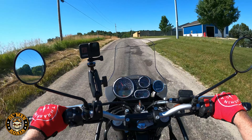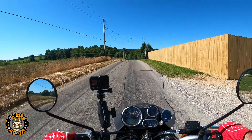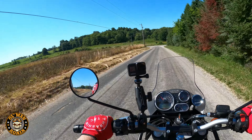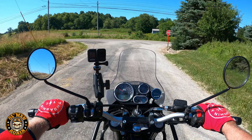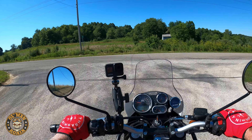Buffeting doesn't bother me at all. I rode most of my life without even a helmet or a windshield, so it just doesn't affect me. My longest trip was 15,000 miles on one trip and I just don't get bugged by that stuff.